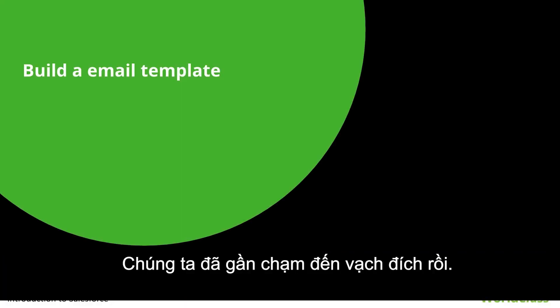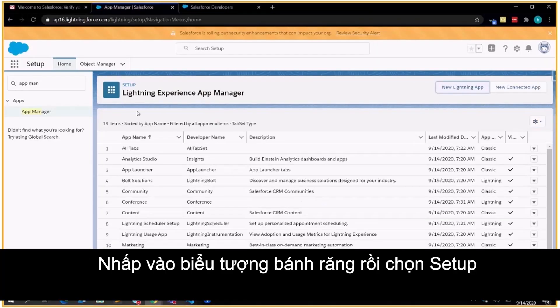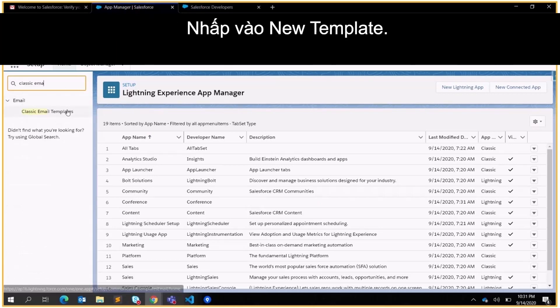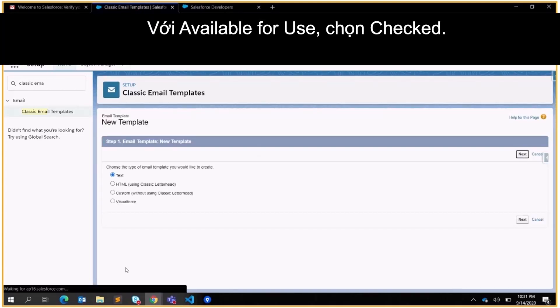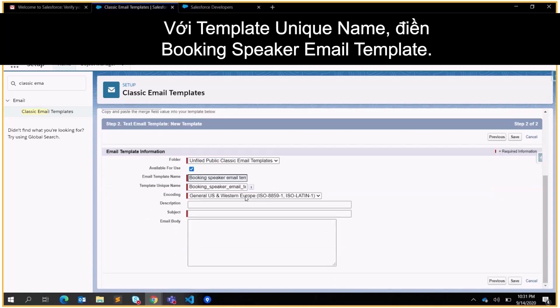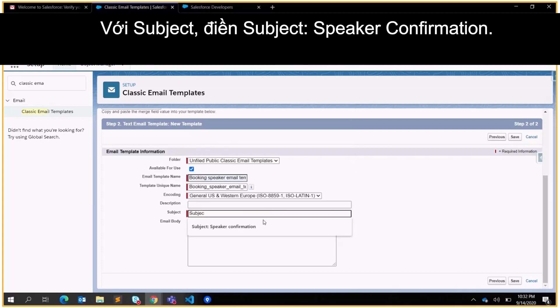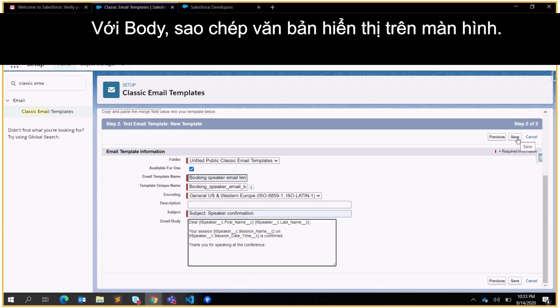We're almost at the finish line. Let's create an email template for workflow rules. Click the gear icon and select Setup. Go to Search and click Classic Email Templates. Click New Template, then click Next. Create the email template as follows: for Available for Use, click Checked; for Email Template Name put Booking Speaker Email Template; for Template Unique Name put Booking Speaker Email Template; for Subject put Speaker Confirmation. For the body, copy the text shown on screen.